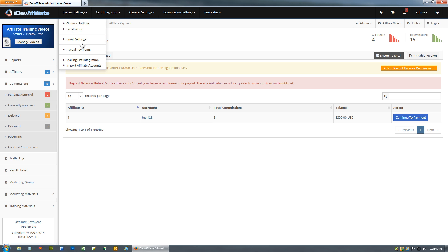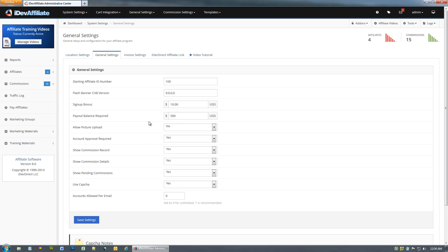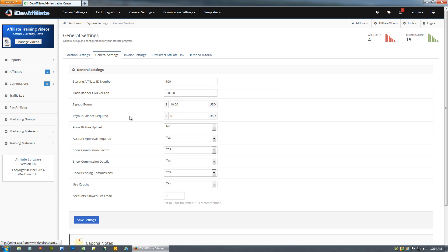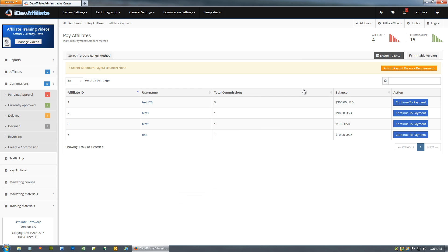You don't have to use it at all either. For instance, if I jack this up really high and say I need $500 before you become due and payable, I hit Pay Affiliates and nobody appears because nobody's met that $500 yet. Accounts will roll over month to month until met. For our illustrative purposes, I'll remove it completely — go back to Pay Affiliates and now all accounts are due and payable.